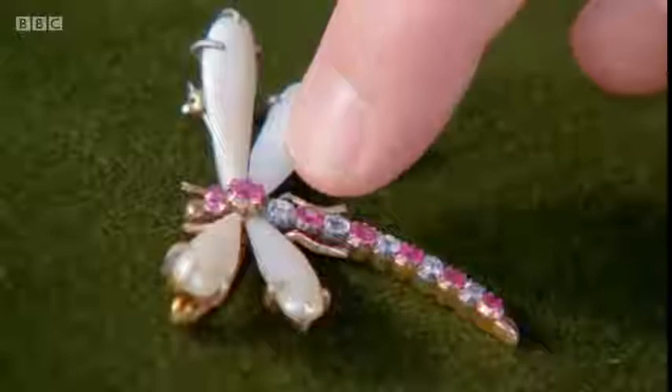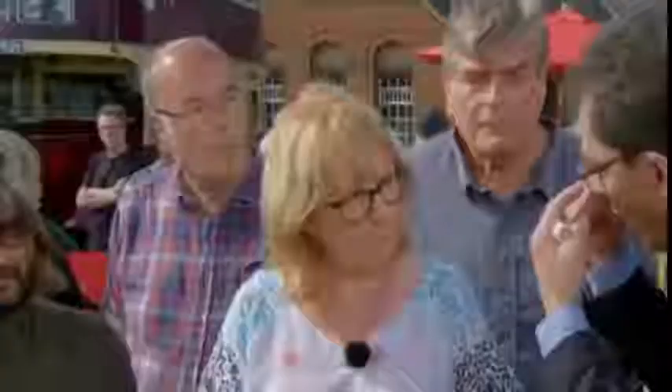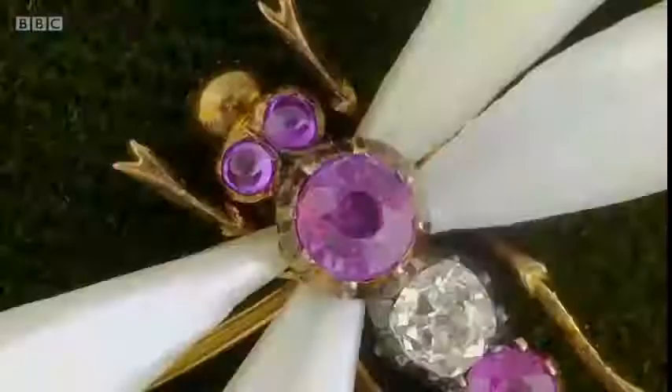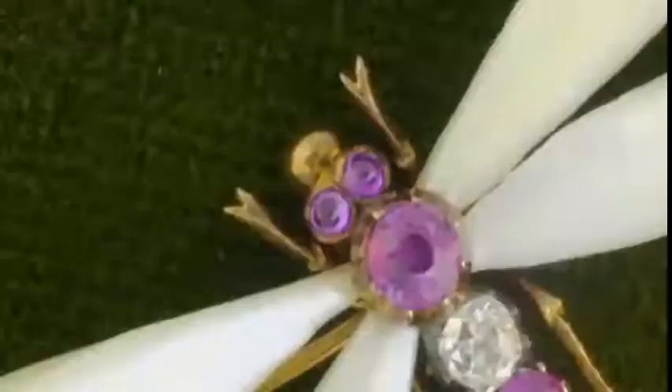All the rubies in the body are faceted, but did you notice the nice little touch that the ones in each of the eyes are cabochon cut? They're domed — smooth and rounded. Now we move on to the really interesting part, because it's the wings. They look real. What are they? They're individual natural pearls. But how long would it have taken to find four pearls that matched in such perfect symmetry?